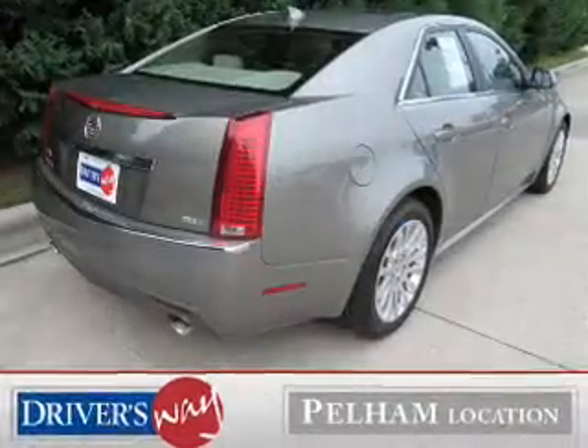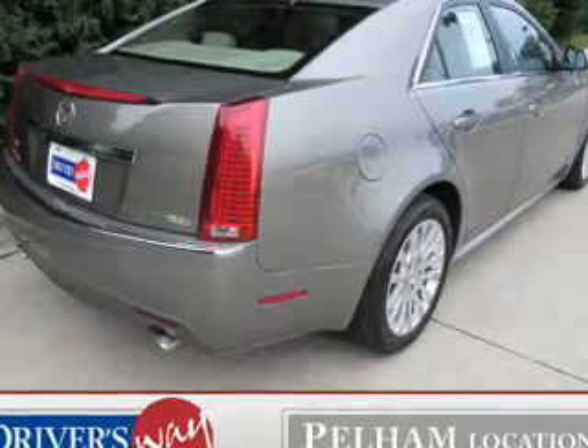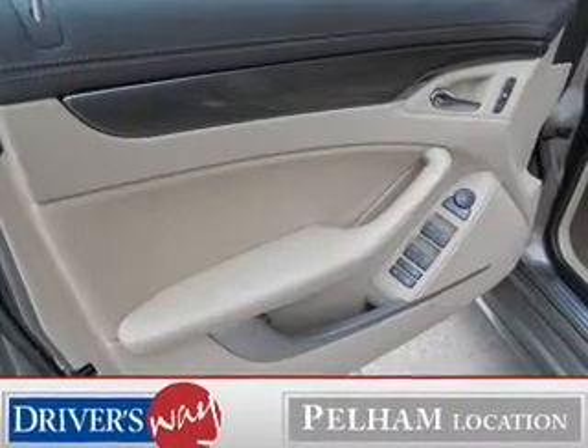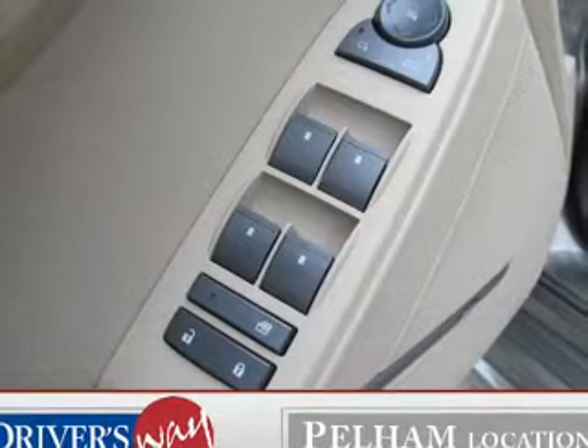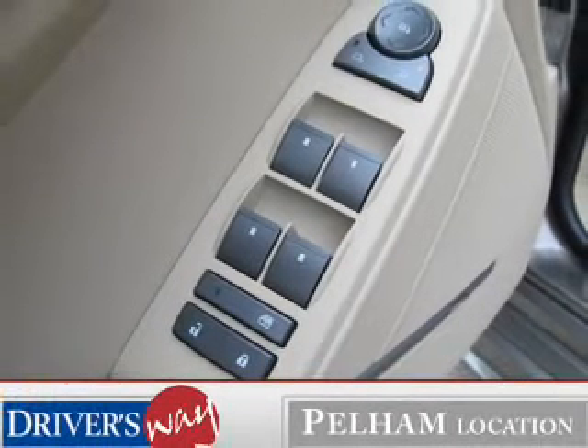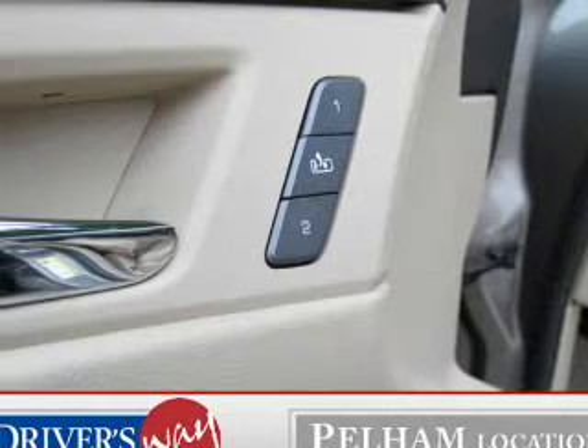The powertrain includes rear-wheel drive with a solid six-cylinder engine, connected to a smooth-shifting six-speed automatic transmission. GPS navigation will guide you to your destination. A premium sound system is just one of the benefits of owning this vehicle. Brake safely with the anti-lock braking system.